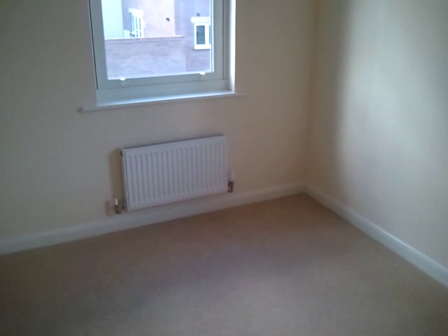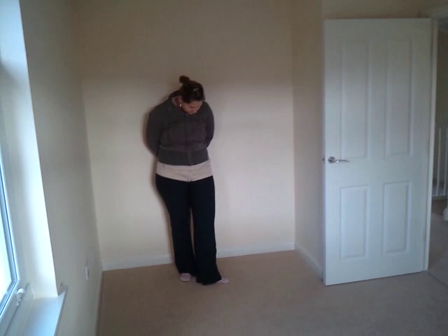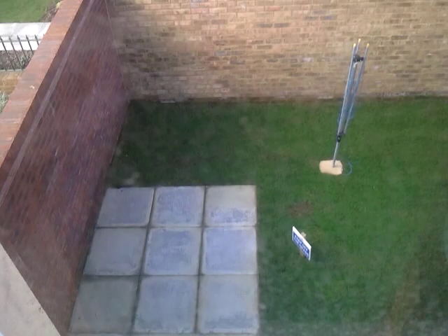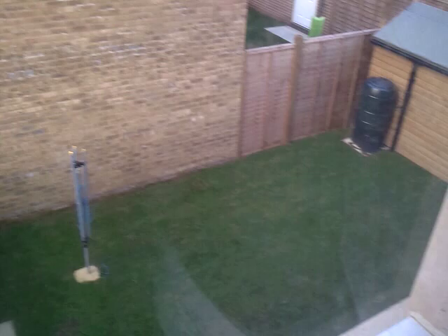Bedroom 2. Again, two big windows and they're the same windows. So I think it's just the rear of the house which needs fire exit windows. That's a good view. At least you've got a decent washing line. It's your dream, babe.